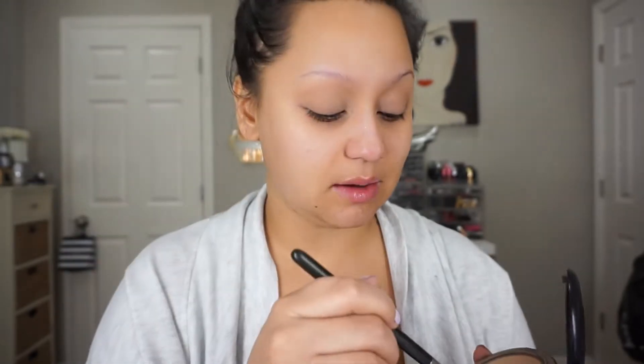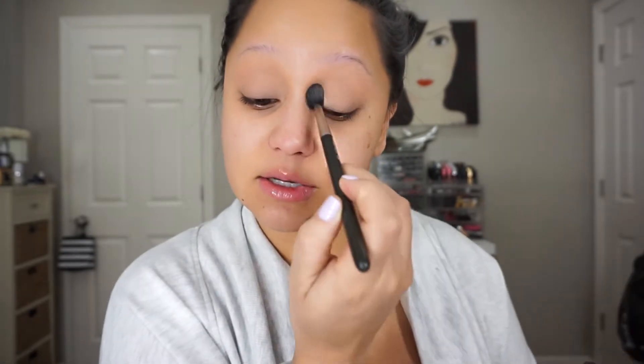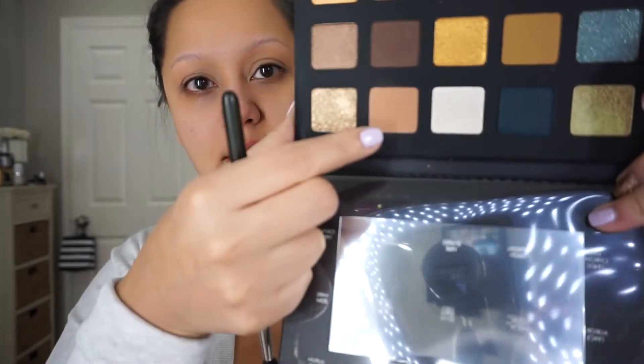Weird dreams. I'm just taking my Studio Fix Powder in NC40 to set this. I think I may use my Natasha Denona Gold Palette — I want to use it because I want to sell it today. So I'm going to take Aria, which is this shade right there, with a 224 brush, and I'm going to rock this into the crease.